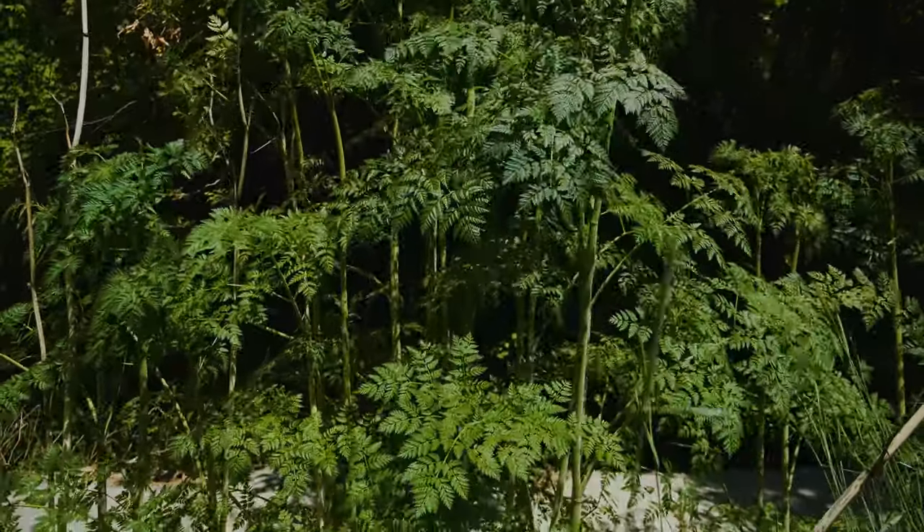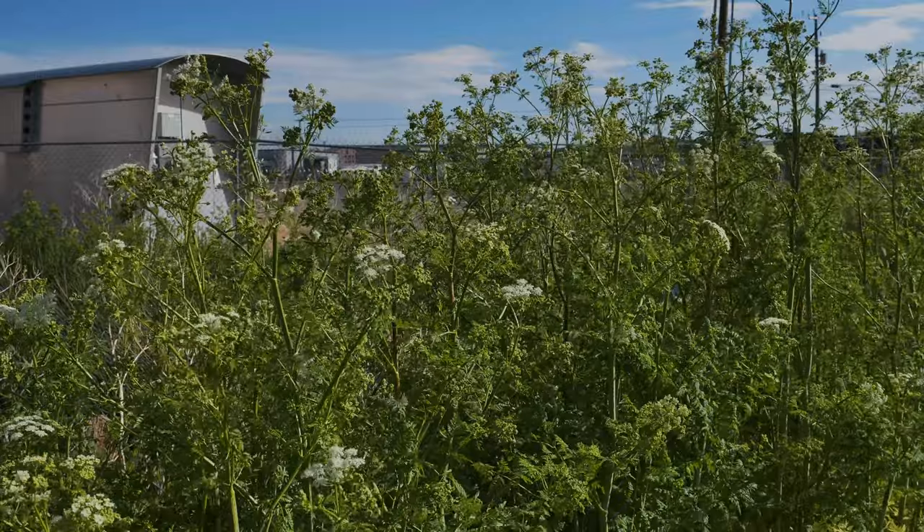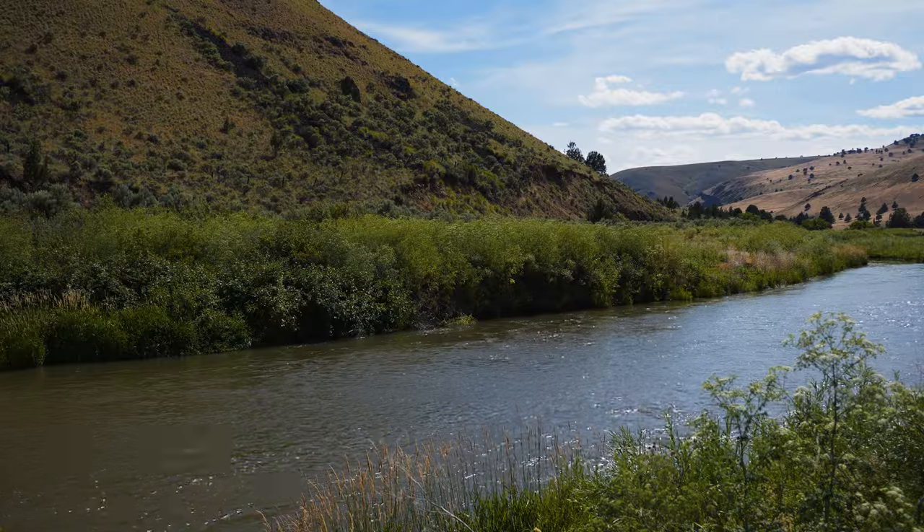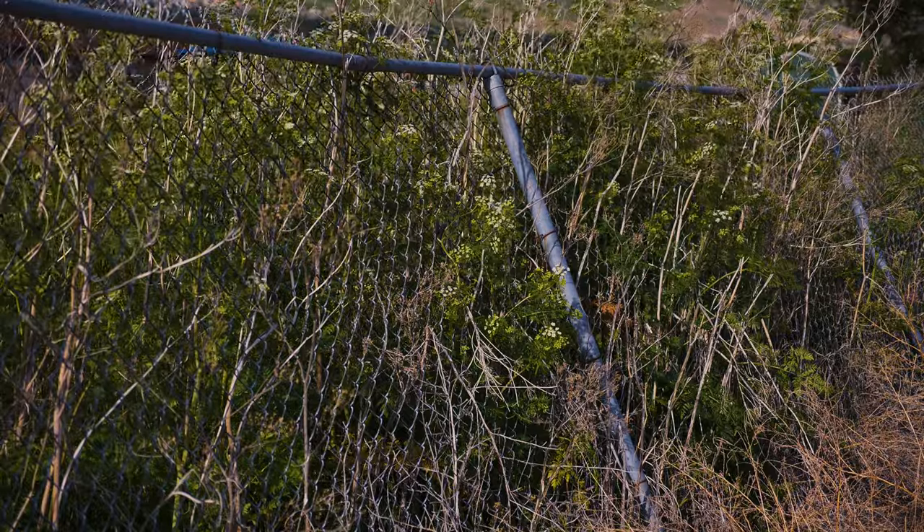Poison hemlock grows well at shady or moist sites, but can also thrive in dry conditions. It is frequently found along roadsides, field margins, ditch banks, open floodplains, and in low-lying waste areas.